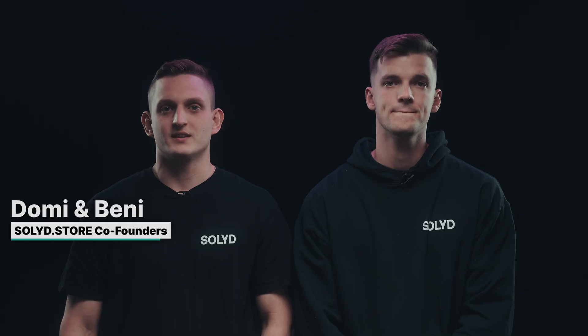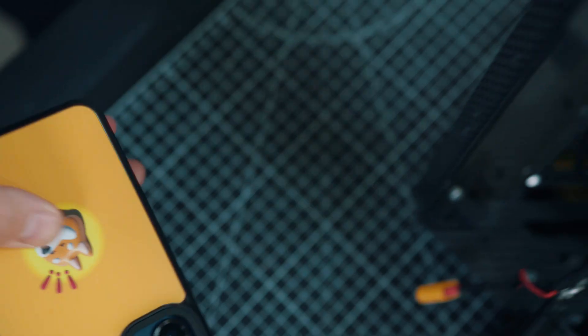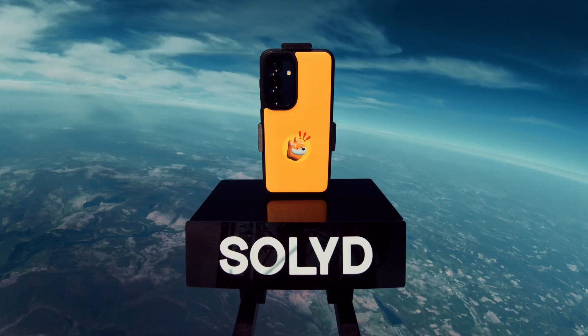We designed Solid as a rewarding experience for core Solana users in the form of physical products. Solid's first product will be premium phone cases for the Solana seeker. But we wanted to demonstrate what's possible with the definitive Web3 accessory. That's why we had the crazy idea of grabbing a case, putting it on the phone, and sending it up to space.